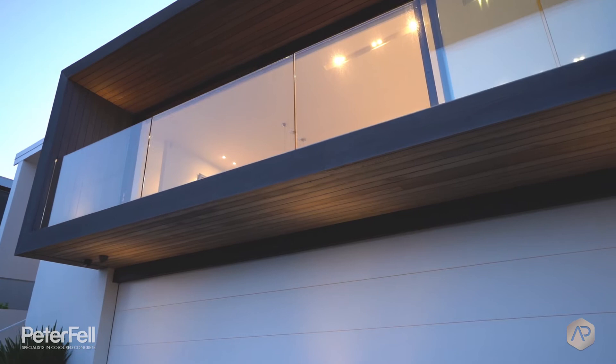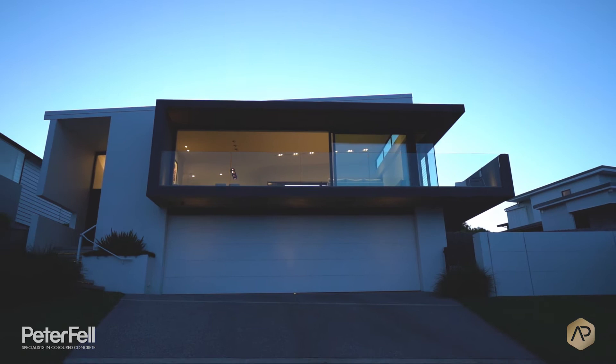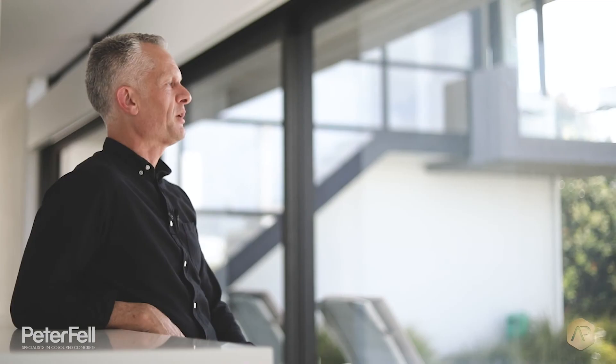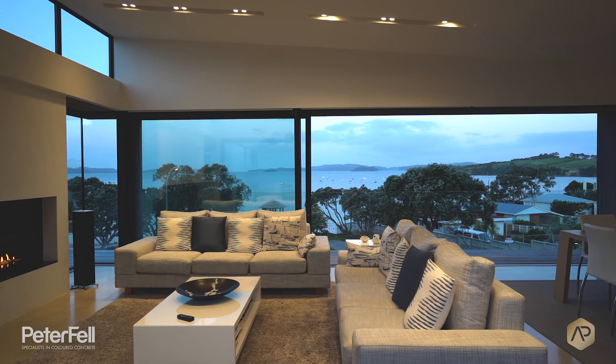Raising the living level up well above the street allows us to have floor-to-ceiling glass looking straight out and enjoying the water view, while being sufficiently above the road level that we're not looked in on by people on the road. When you're in the house looking outward, you can't see the road down below — you just get an uninterrupted outlook to the water.